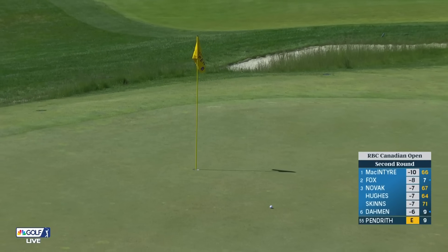Here's a second to the front right hole location. That's really good.